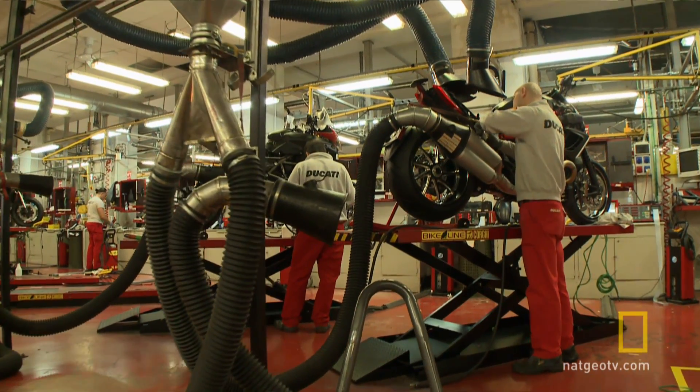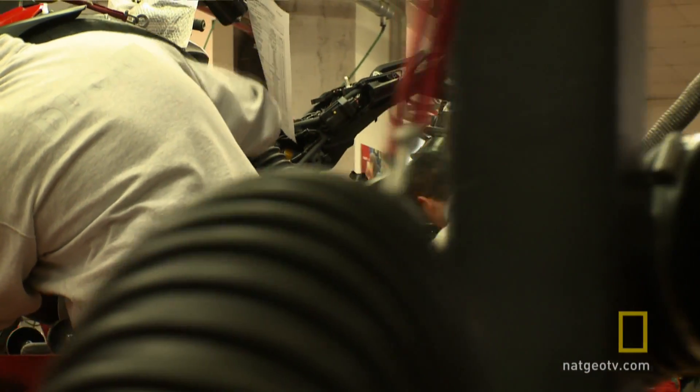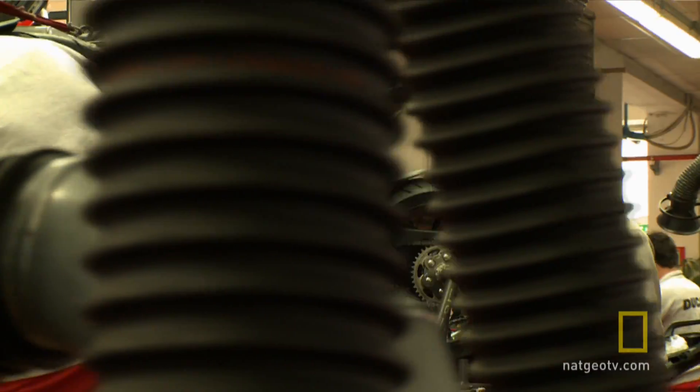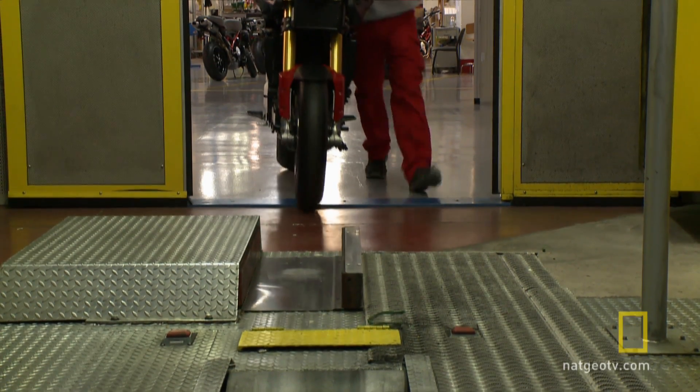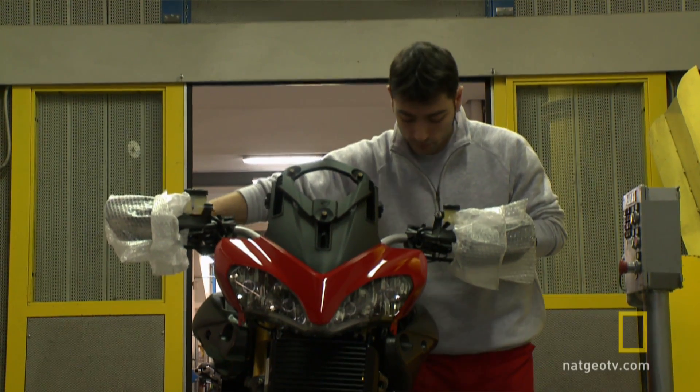Here, exhaust emissions and engine settings are being checked. Next, the whole machine is fired up for the very first time and put through its paces on a rolling road.